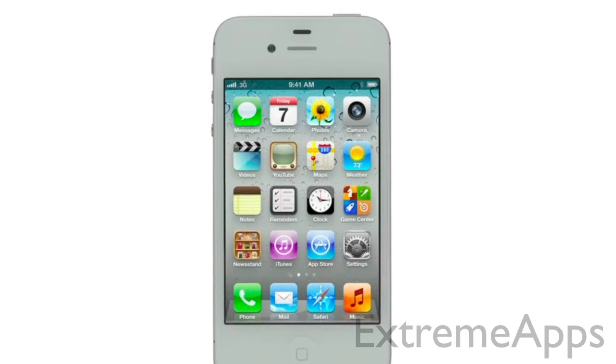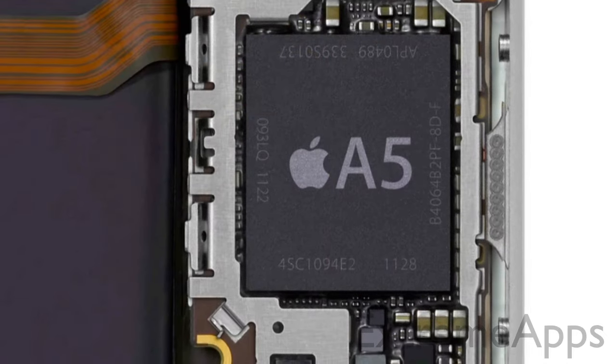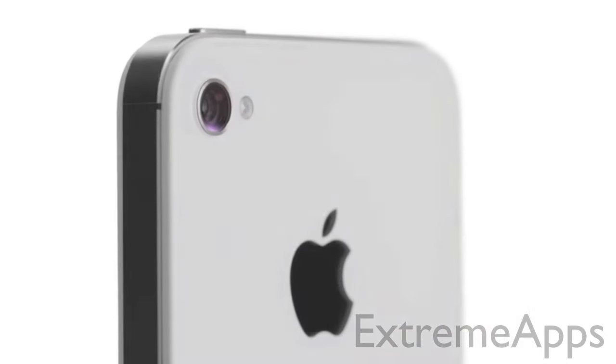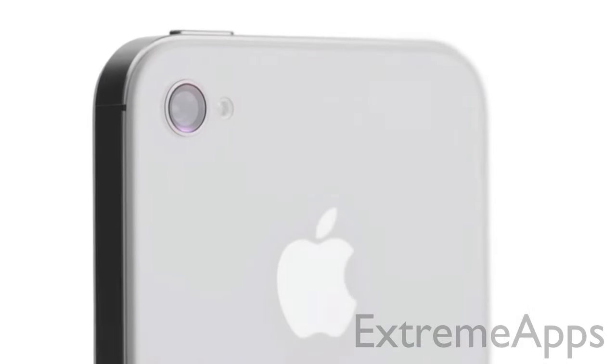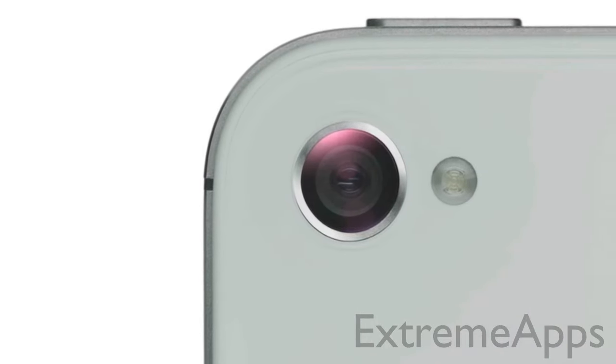By taking this amazing design and completely rethinking the inside. We started by adding the dual-core A5 chip, which is up to twice as fast. Then we completely redesigned the camera, which not only has 8 megapixels, but all new optics. iPhone 4S also comes with iOS 5 with over 200 new features and iCloud.